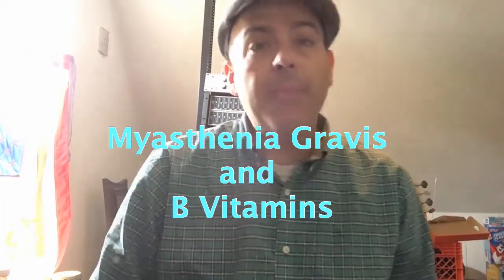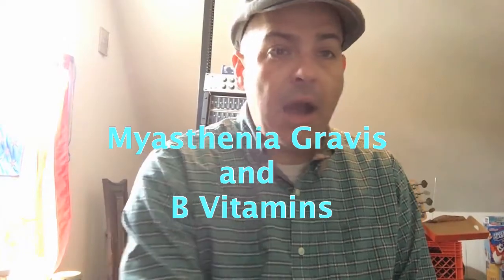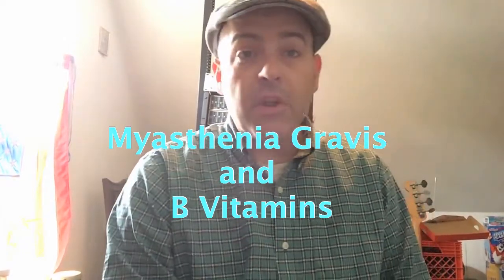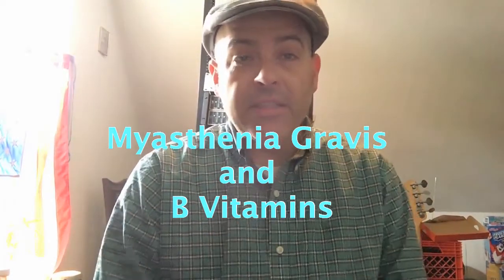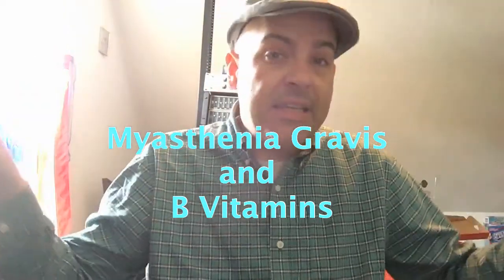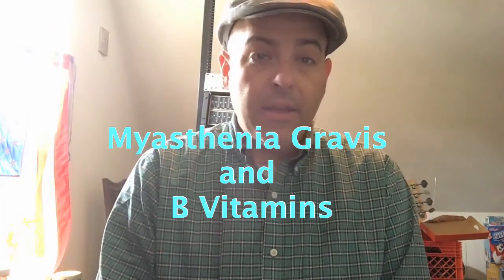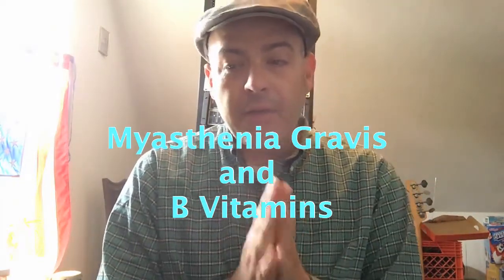This is the next video in Myasthenia Gravis and nutrition. Today I'm going to talk about the first of my B complex solutions, which is B, C, and D. Again, I am NOT a doctor — this is just things that I found to help me have better days dealing with Myasthenia Gravis.